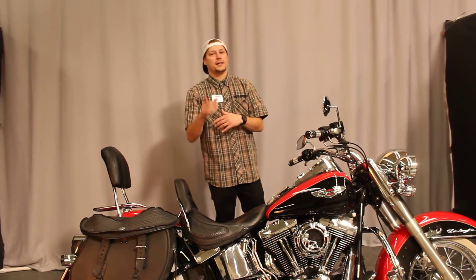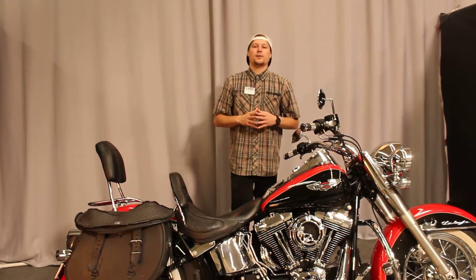What's up guys? This is Josh with Biggs Harley-Davidson and North County Indian, right here in San Marcos, California.